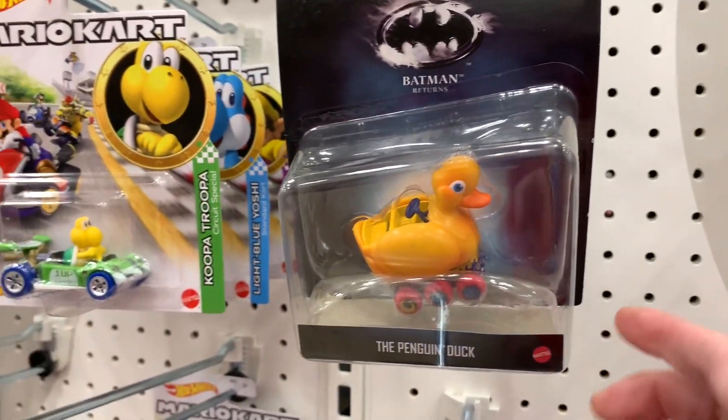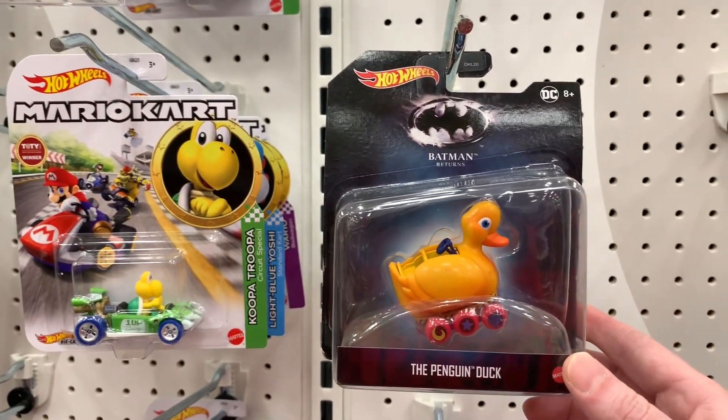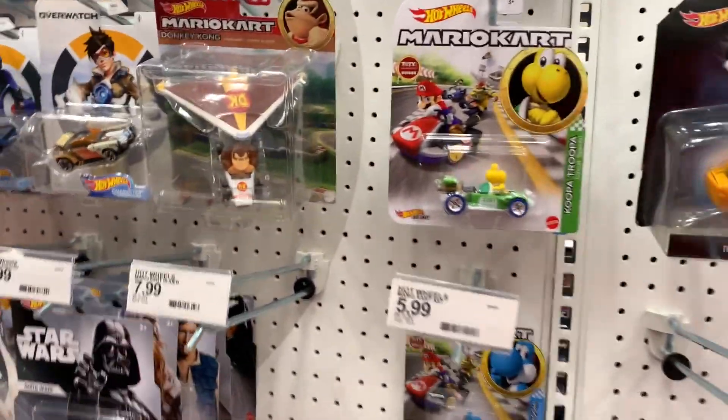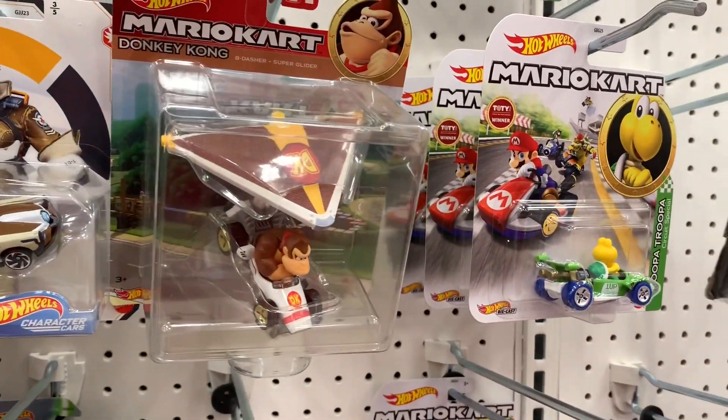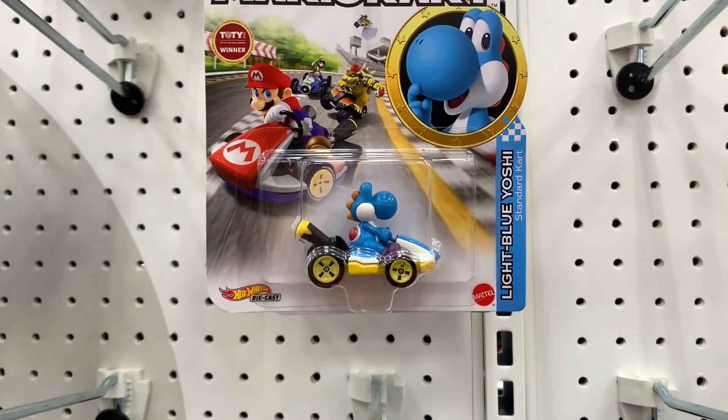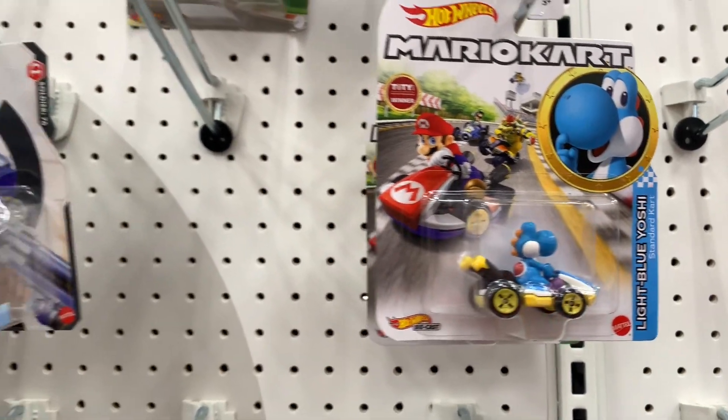Stopped by the Hot Wheels section. Check this out - the Penguin Duck from Batman Returns. That's pretty cool. And they've got the Mario Kart character cars. They've got Yoshi up here - Blue Yoshi, light blue Yoshi, Green Yoshi. A plethora of Yoshis.